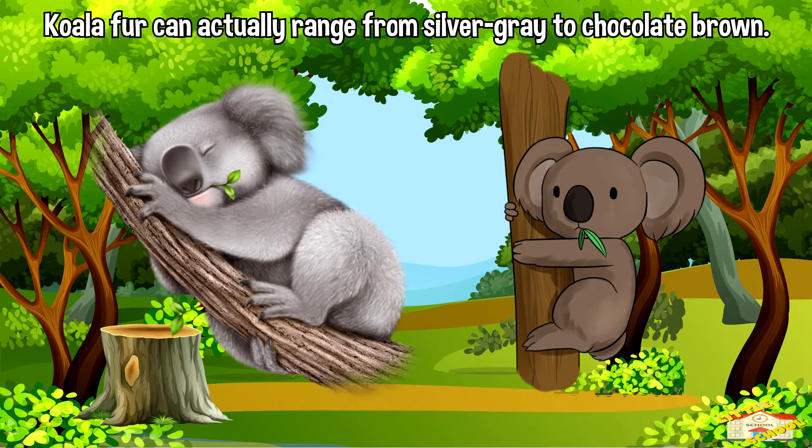While the most common image of a koala is of a gray furball, their fur can actually range from silver gray to chocolate brown, depending on their age, genetics, and the region they're from.